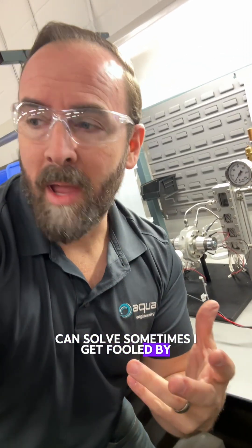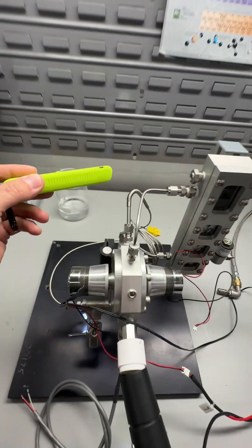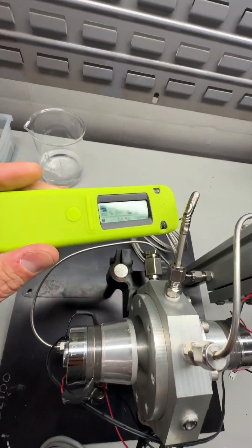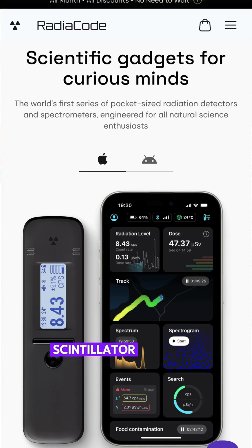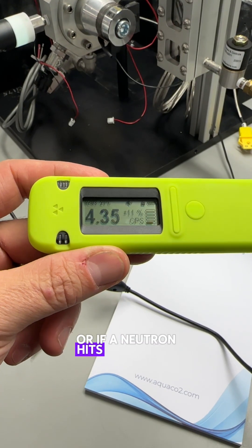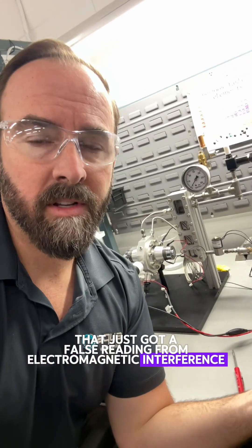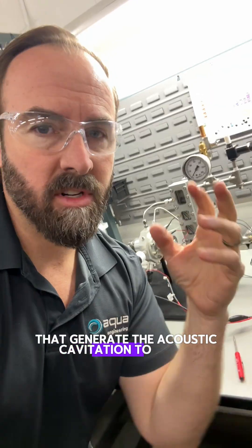Sometimes I get fooled by blatantly false sensor readings, as was the case with this false gamma alarm. It just so happened that my scintillator detector — which should look for things like gammas, or if a neutron hits and ejects a gamma — got a false reading from electromagnetic interference as a result of the piezo horns that generate the acoustic cavitation to crush the bubble.